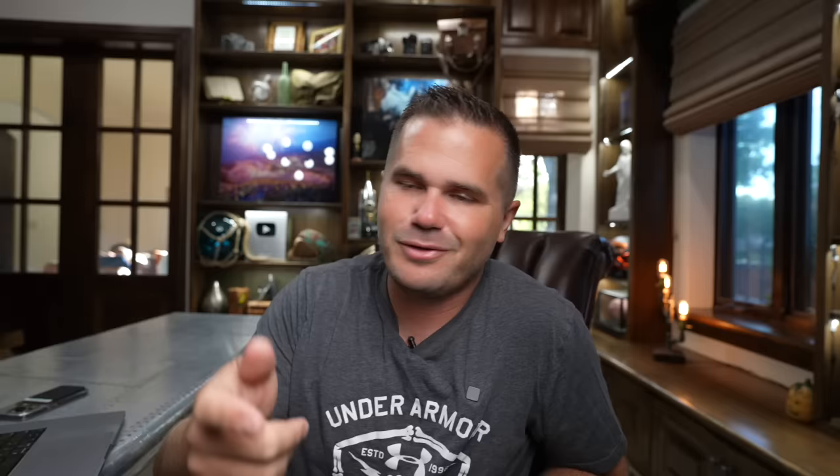The .22-250 has about seven foot-pounds of recoil energy, which is already very light. The .22 ARC is even lighter — down to about six foot-pounds. It barely bumps your scope at all, so you can see exactly what you're hitting. If you own an AR-15, all you need is a barrel, magazine, and bolt face — a very simple change to shoot .22 ARC.